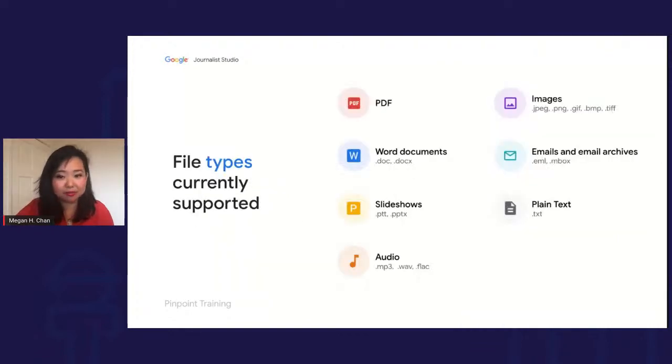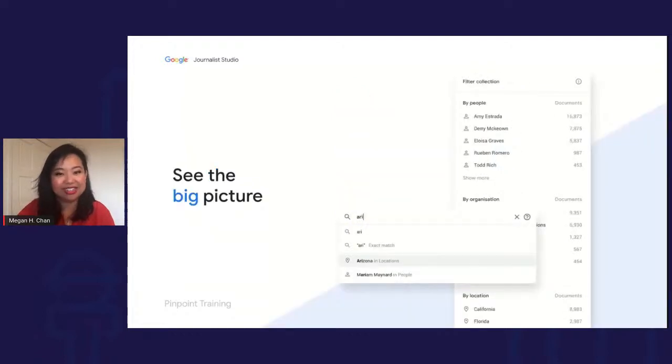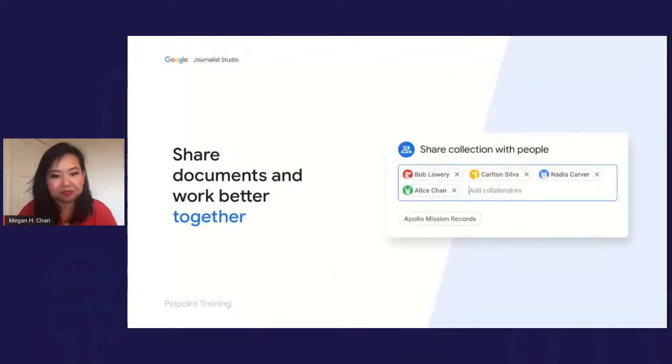You can search through thousands of documents. Supported file types include email archives, images, and audio. It helps you see the big picture by extracting recognizable entities using the Google Knowledge Graph. A new function we introduced is being able to share documents and work together — journalism is truly a team sport, and it's really important to be able to collaborate with your colleagues.